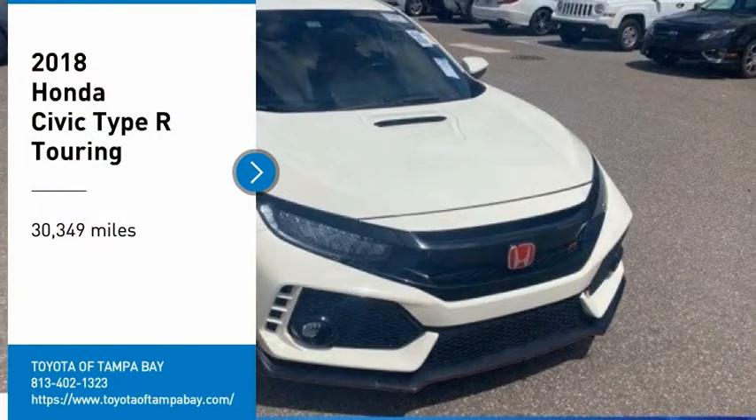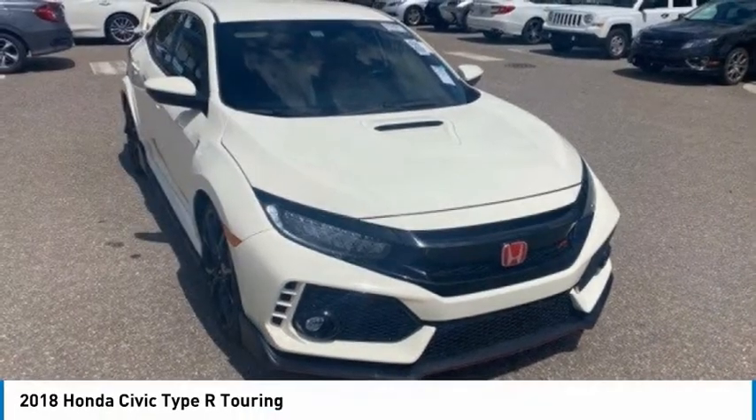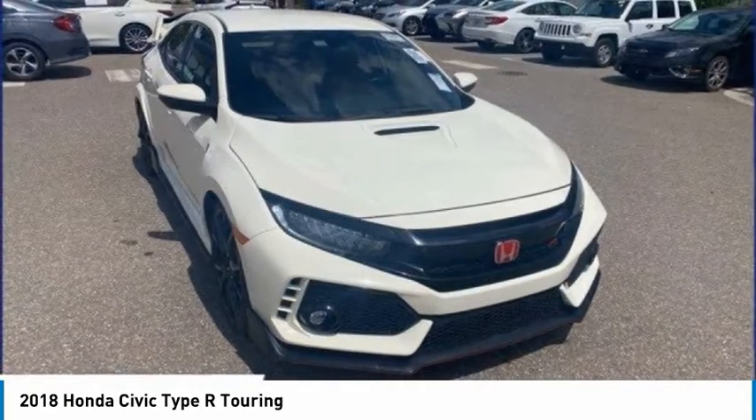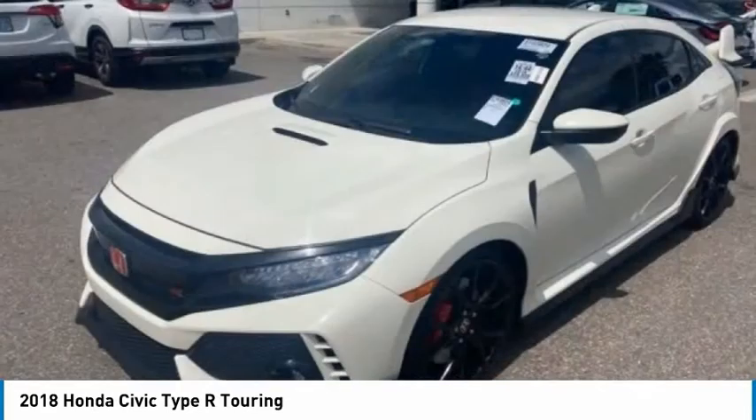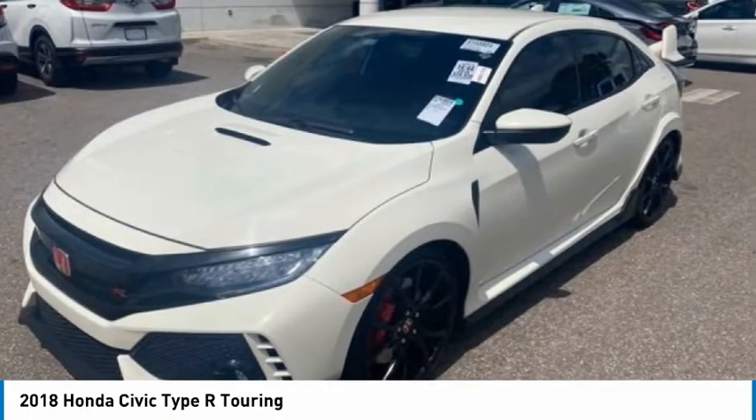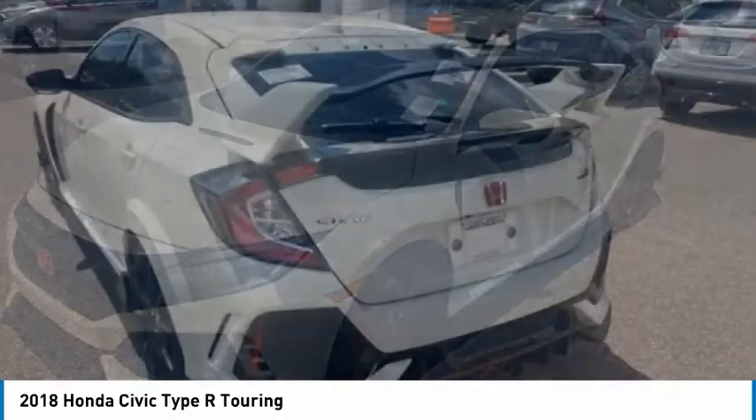Make a great choice today with the 2018 Civic Type R. Simply put, the Honda Civic Type R is a lot of fun. The performance, comfortable seating, and aggressive design will all leave you with a smile on your face.